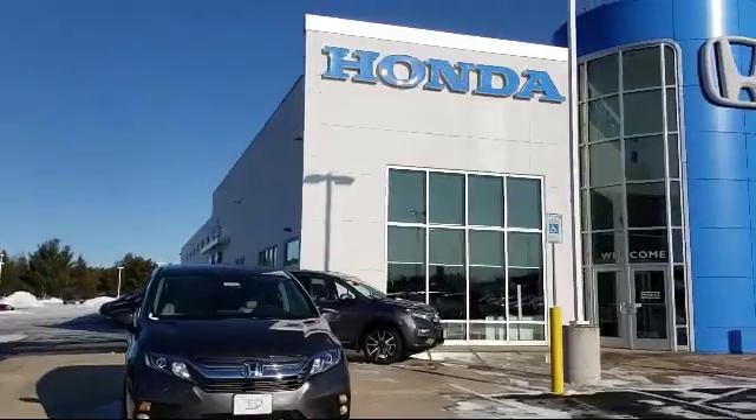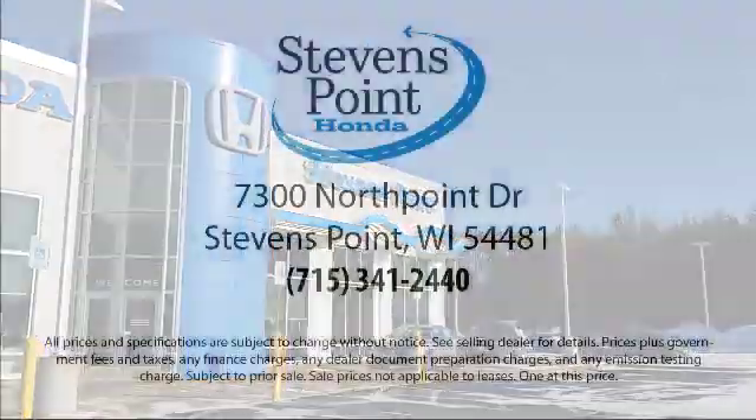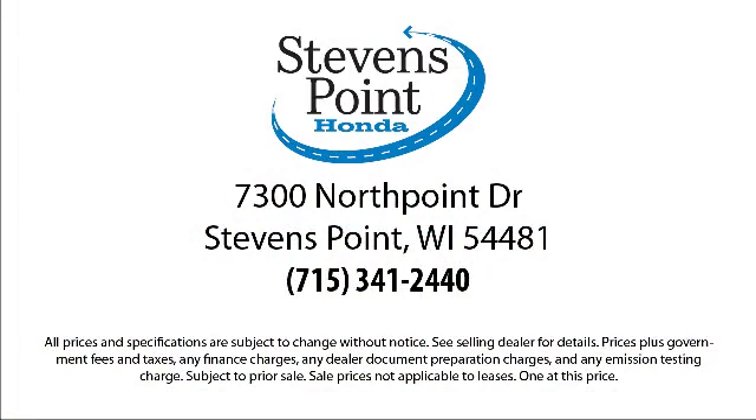So come visit us here at Stevens Point Honda, where you always win. We're located at 3700 North Point Drive in Stevens Point. We'll see you next time.